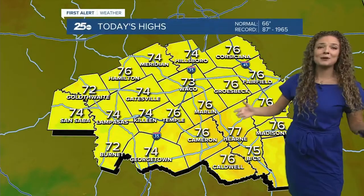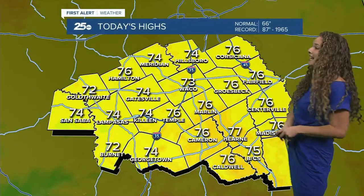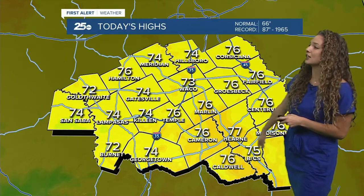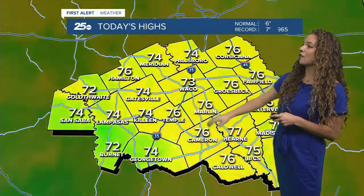Taking a look at the next couple of hours, we're going to see temperatures climbing back up to the mid-70s later on today. 73 over in Waco, 75 over near the Bryan-College Station area, and mid-70s once again over near Temple and Killeen.